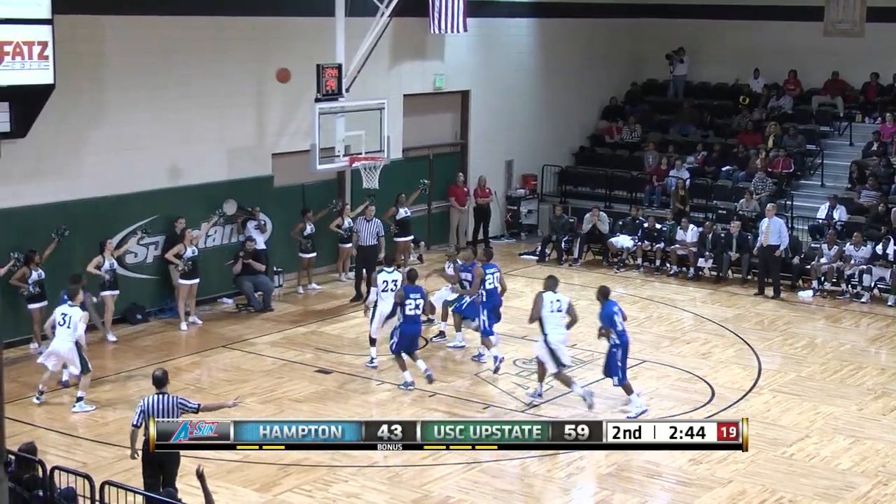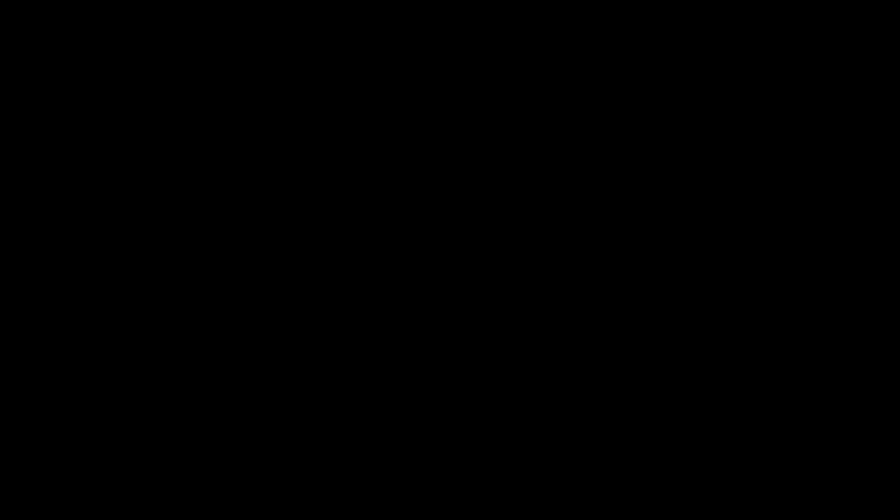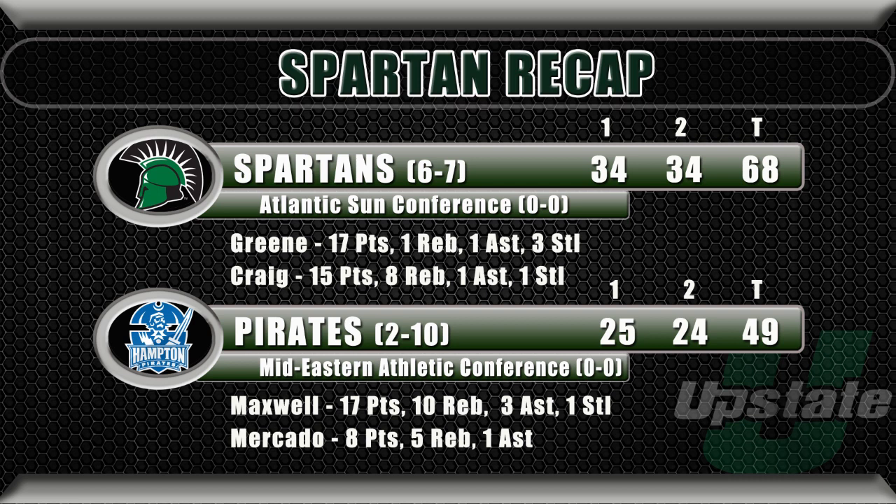Now over to Blessing in the corner, just inside the three-point line, his long jumper, gets it ahead to Craig, here goes Craig, coming down, gets the tomahawk dunk.